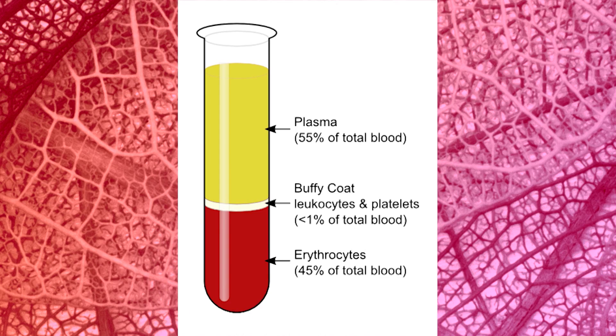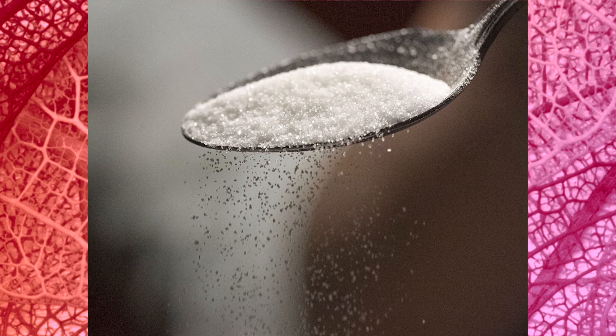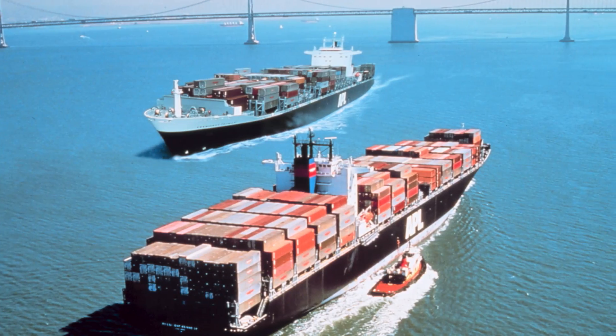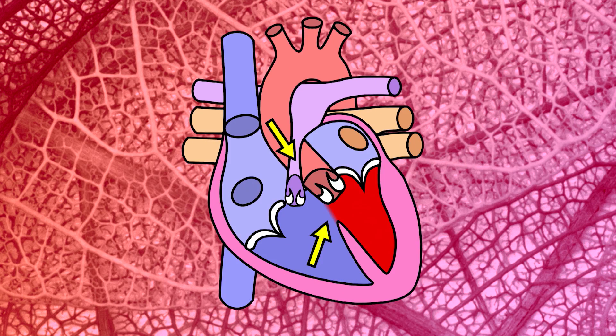More than half of your blood is plasma, a clear liquid. Plasma carries sugar and special chemicals called hormones. These useful materials are carried to the muscles and organs like cargo ships on a river. The heart is the pump that pushes this river around the body.